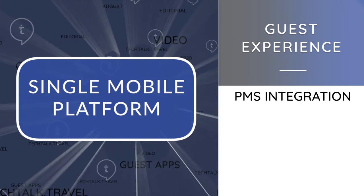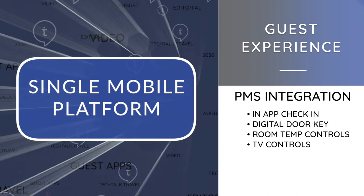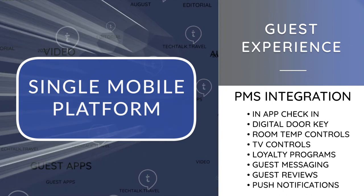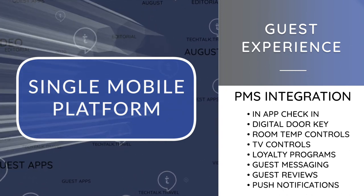PMS integration for in-app check-in, digital door key, in-room temperature controls, TV controls, loyalty programs, guest messaging, guest reviews and even location-based push notifications are all options that can be made available.